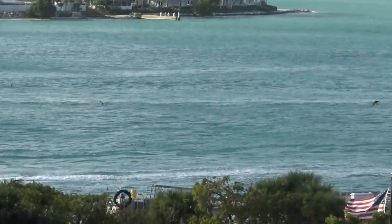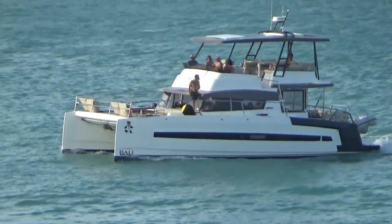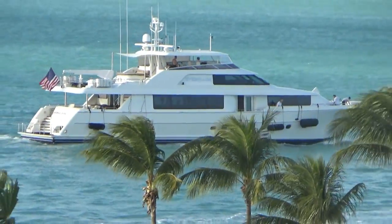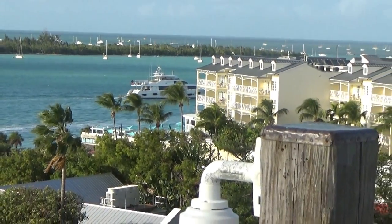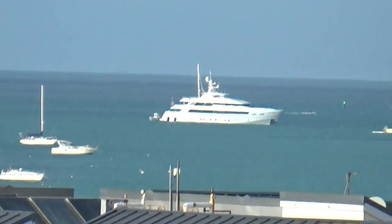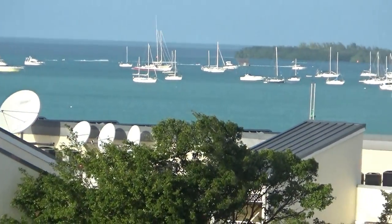You can watch the boats go by. Nice yacht — wow, imagine having that! If I was rich enough to buy a boat, it would be a big one like that. Go all out if I could!